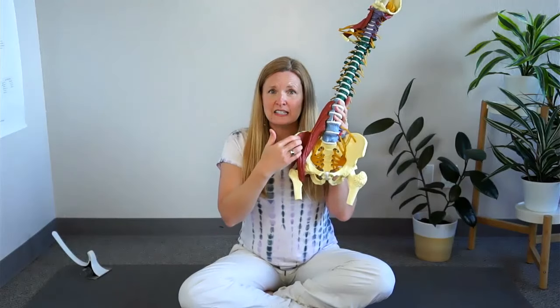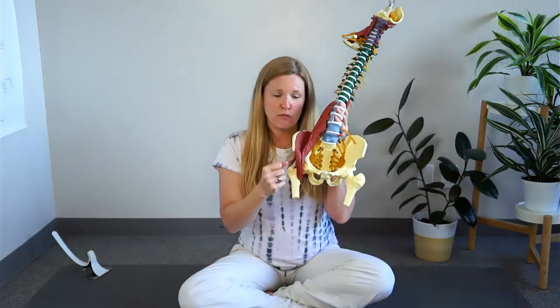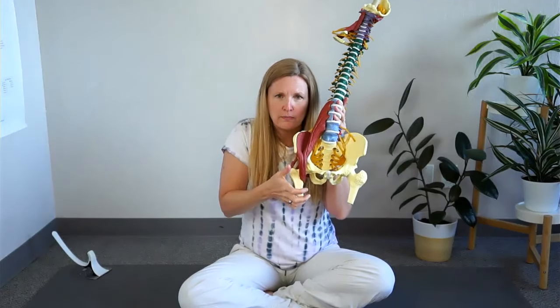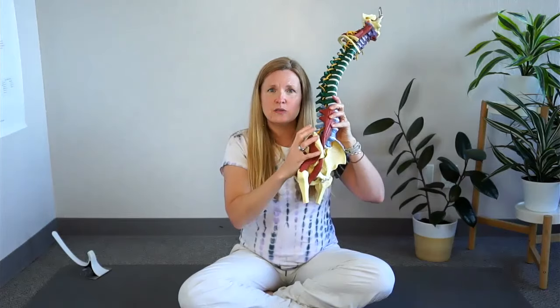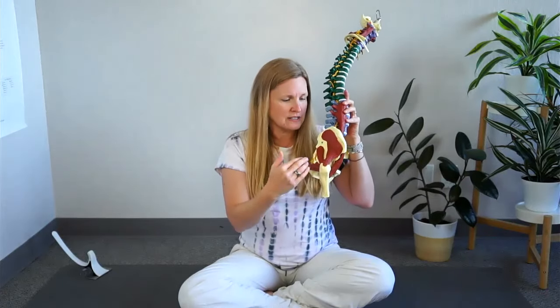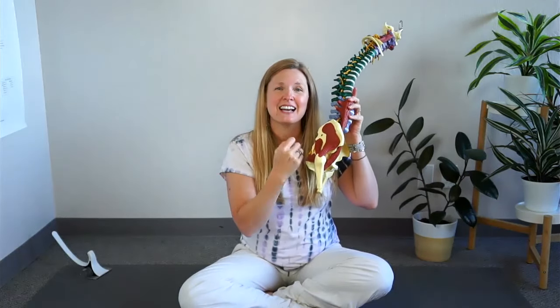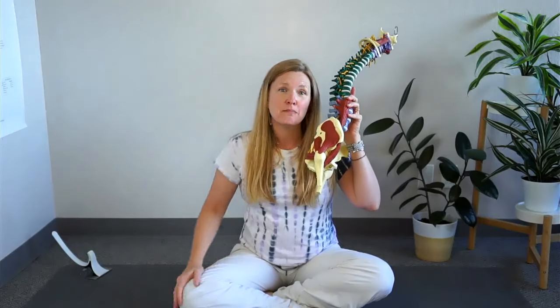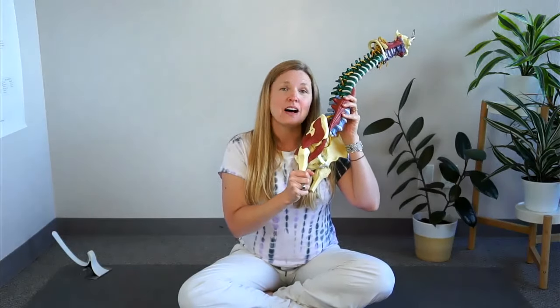When your iliacus muscle is holding tension at rest, it will pull your pelvic bone forward. When the pelvic bone is rotated forward, it changes the way the ball of the hip fits into the socket, which means it's going to change the way your femur — your leg bone — really aligns.